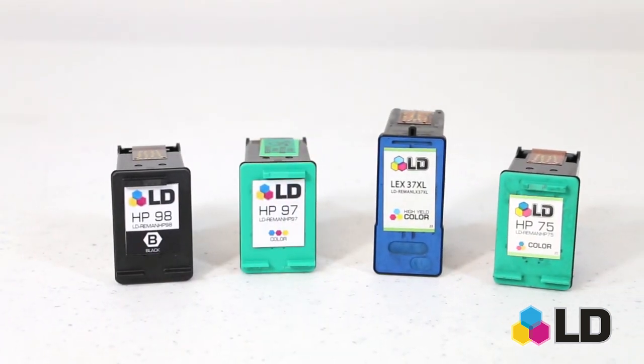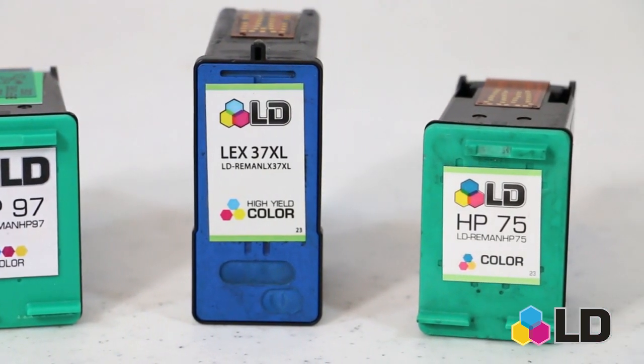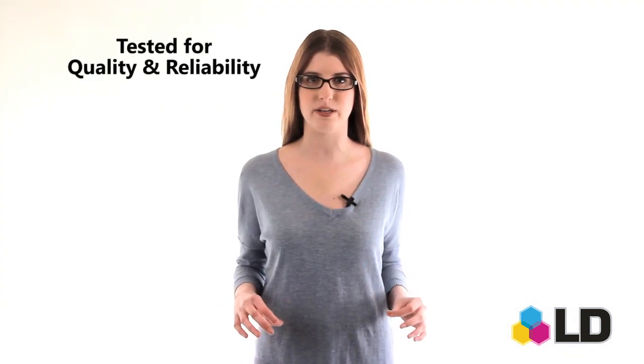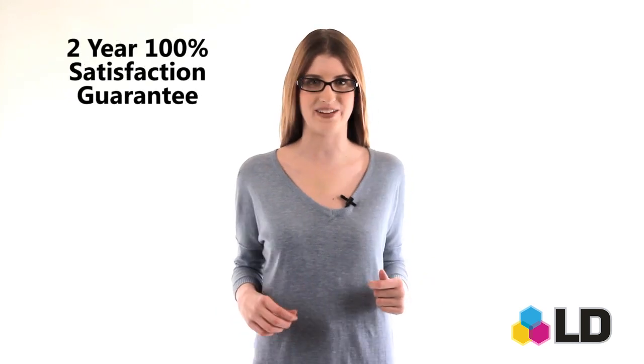These cartridges went through one previous life cycle before undergoing a professional remanufacturing process. After our team of product experts completed the rebuilding process, the cartridge was tested for print quality and reliability in order to receive LD's stamp of approval and our 100% satisfaction guarantee.